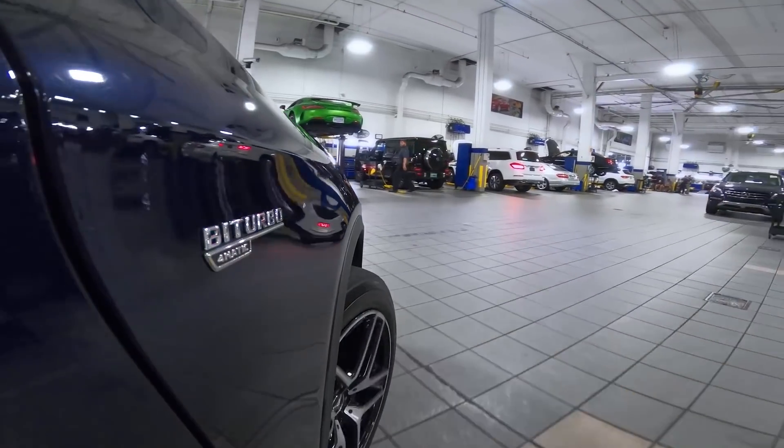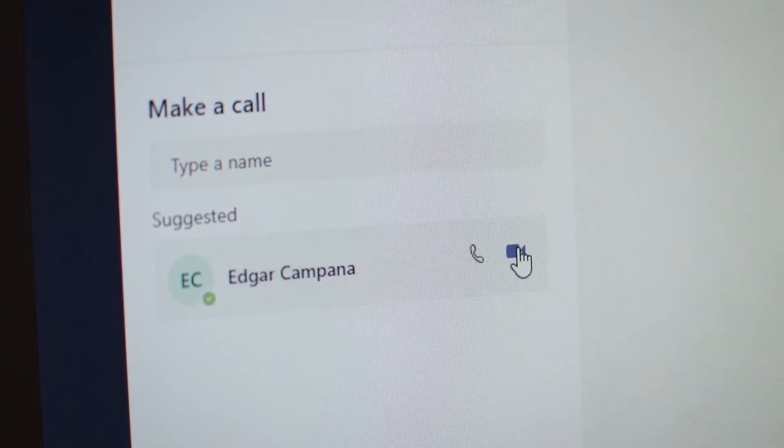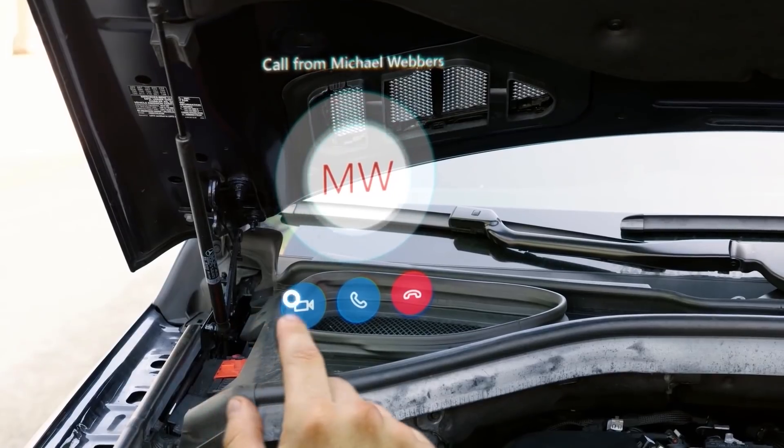Yeah, let's roll it. What we're going to see now is essentially a real use case of how they go about it in their Coral Gables facility. We're going to see how a car being serviced is troubleshooted together by multiple specialists in a group call using Remote Assist and Teams.